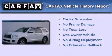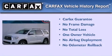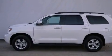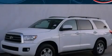This SUV has had only one owner and it qualifies for the Carfax buyback guarantee. Contact us today and schedule your opportunity to see this automobile in person.